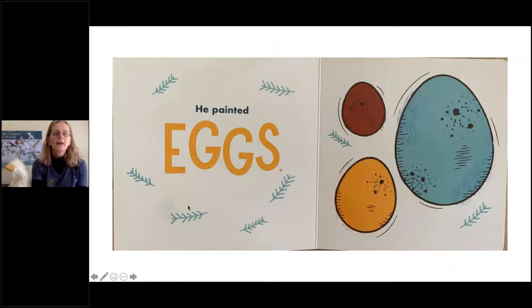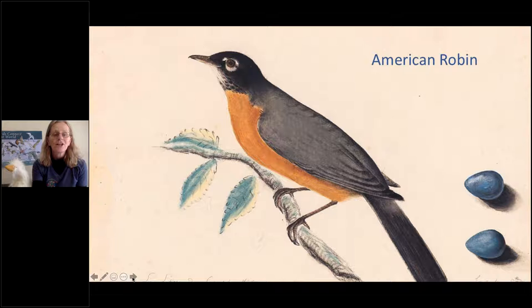He painted eggs, and here's an example of some eggs that John James Audubon painted along with a bird. What kind of bird is this? It's a bird that's really common in your yard. From the Fragonara family — the American Robin. Excellent job. This is the American Robin that John James Audubon painted along with its beautiful blue eggs.